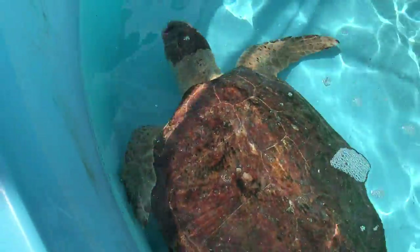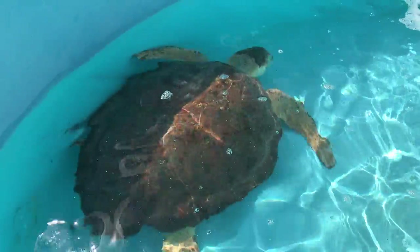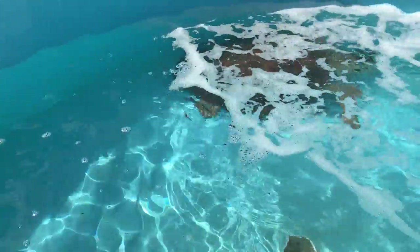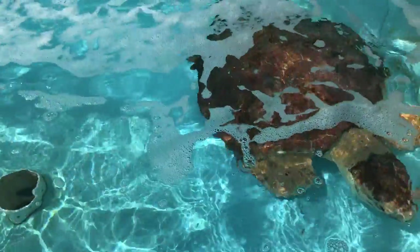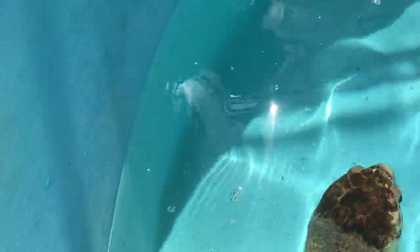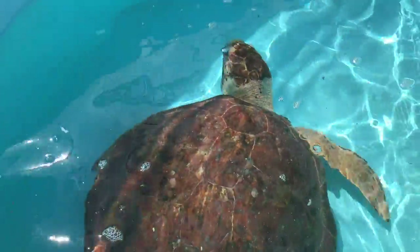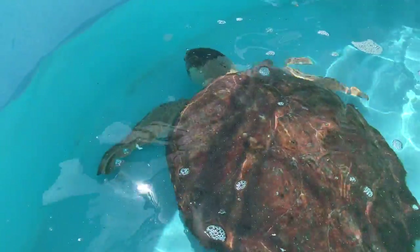On average, our research team monitors 9.5 miles of sea turtle nesting beach here in northern Palm Beach County, and on average we can receive anywhere between 12,000 to 16,000 sea turtle nests each and every year. Our beaches welcome leatherback sea turtles, loggerhead sea turtles — we're looking at a loggerhead right here, this is our patient Dusty — and we also welcome a tremendous amount of green sea turtles.